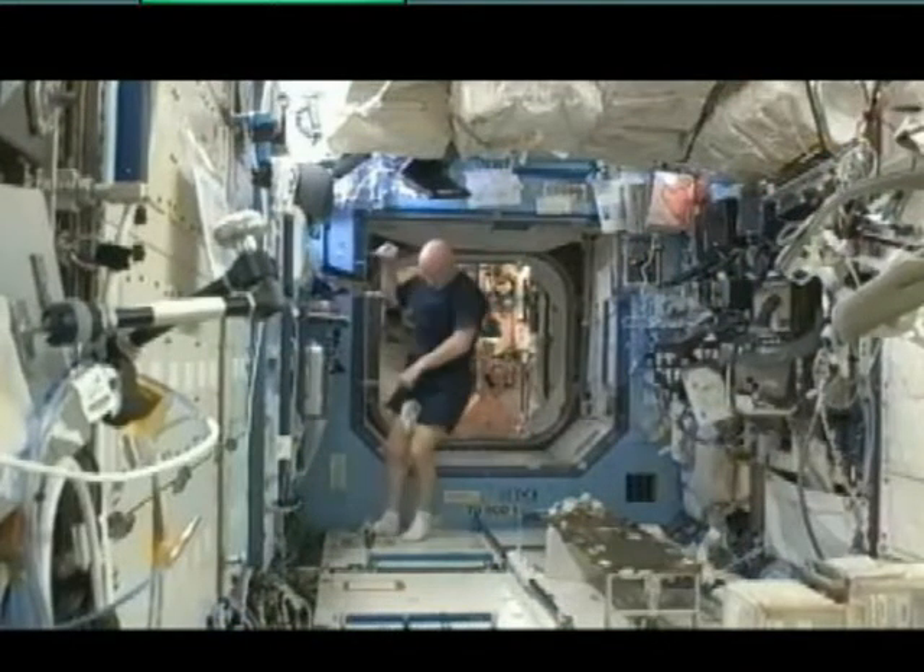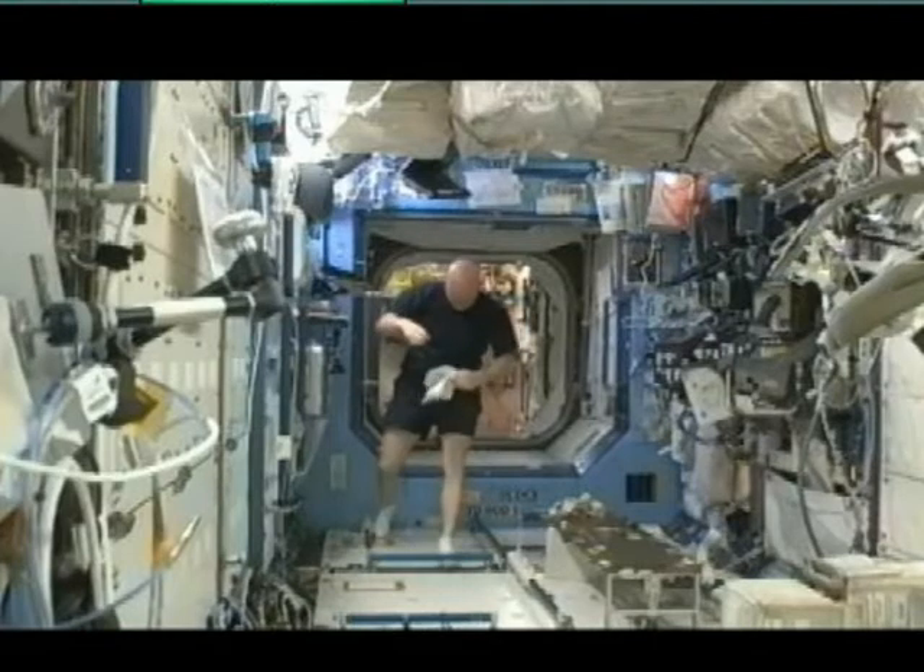We're going to get started here with test point number one for the quick checkout.